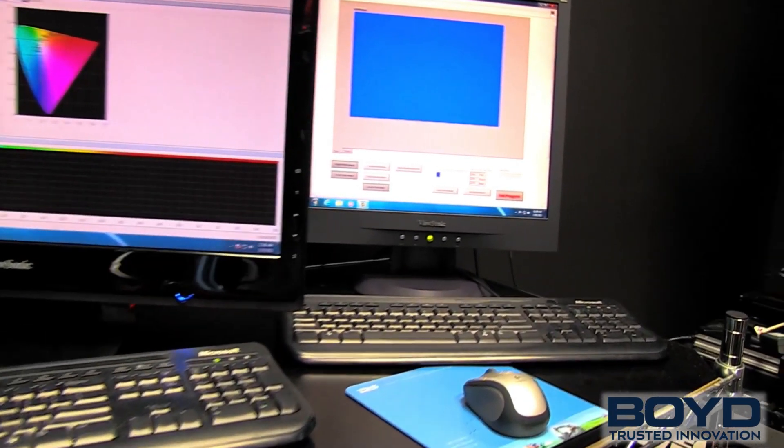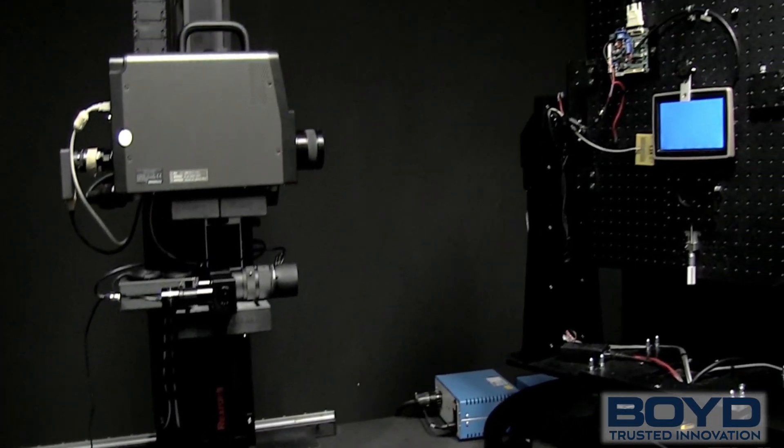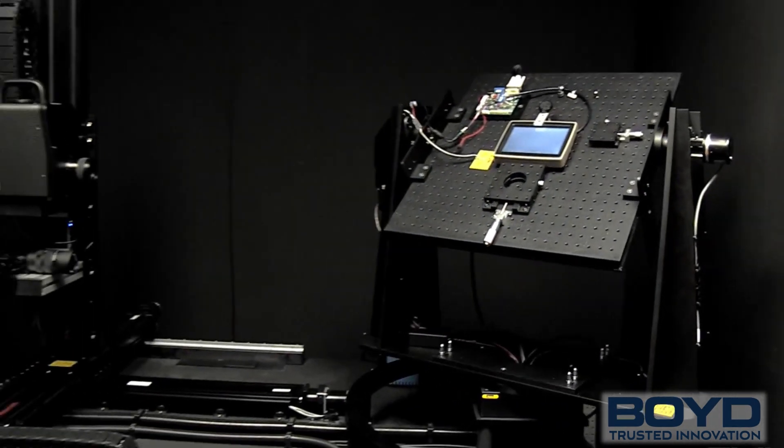Equipped with a state-of-the-art light lab to test backlighting technologies, dedicated in-home design engineering and prototyping teams, and backlighting assemblies that meet ISO 2001 quality standards, Boyd can help you resolve your toughest backlit interfaces design challenges.